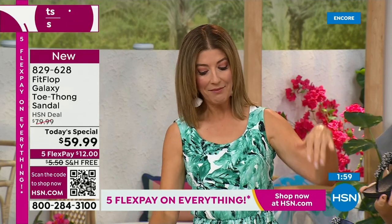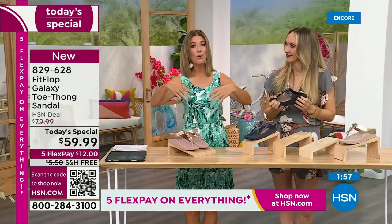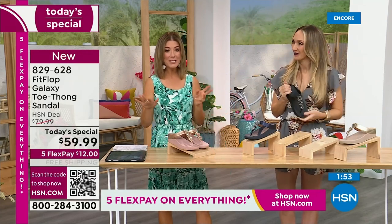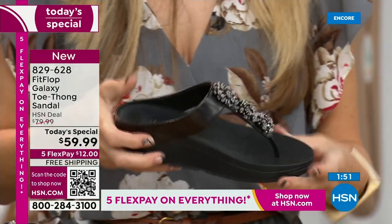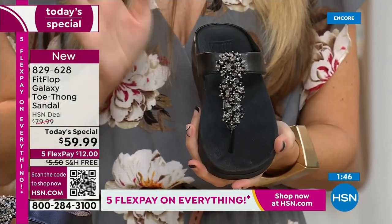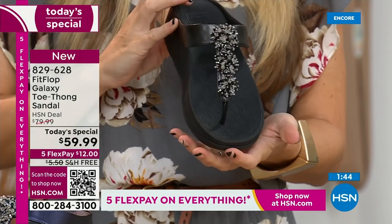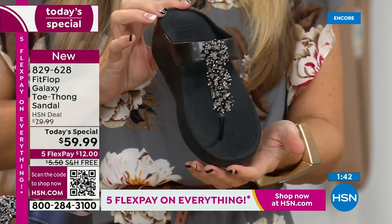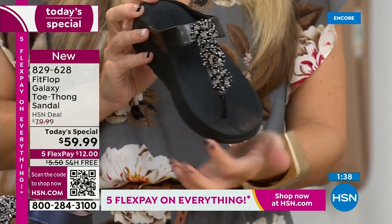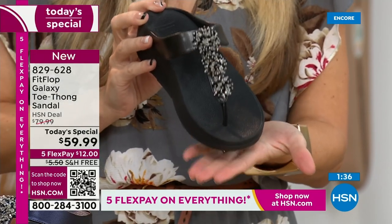We've got the rose, the yellow gold, the black, the navy, the silver. What color and size are you getting? This is standard for Fit Flop — they only do whole sizes for sandals, 5 through 11. If you are a half size, you're going to size down. My 9½s go down to a 9. We have a wider-than-average toe box — you're going to have plenty of room.